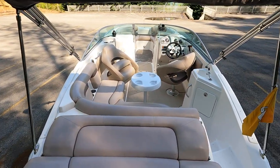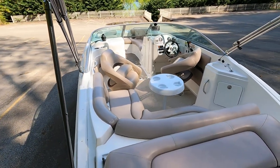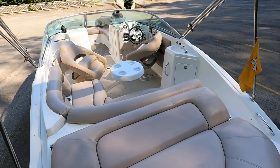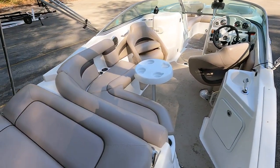We have a bimini top overhead. We basically function-tested everything we could on this one, and everything appears to be working just fine — we didn't find anything that did not work correctly on this one.